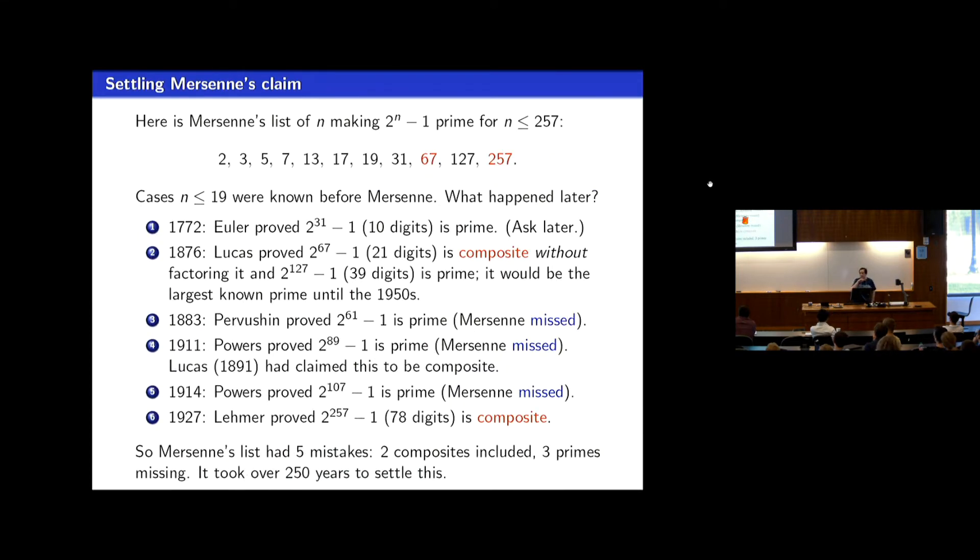How did Mersenne's claims turn out? I've highlighted in red the exponents he claimed would lead to a prime that in fact do not. Starting with 31 — Euler figured out 2 to the 31 minus 1 is a prime. The problem was that naively computing the 10-digit number and trial dividing by all primes up to the square root just looked unmanageable. But Euler, using ideas related to quadratic reciprocity, found a way to massively reduce the number of potential factors to fewer than 100 primes to check.